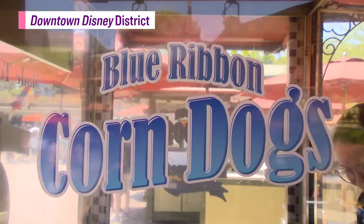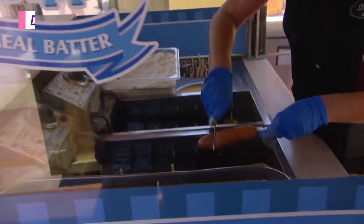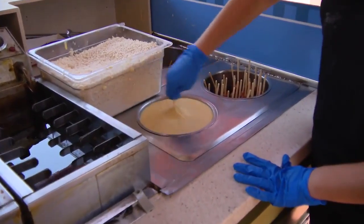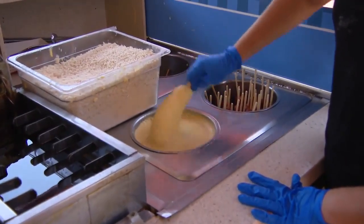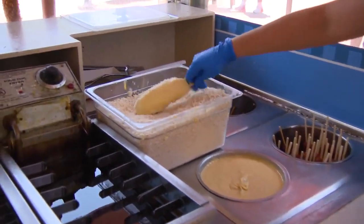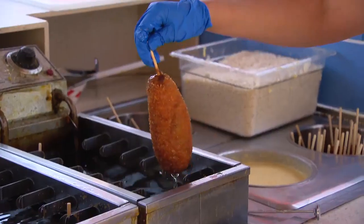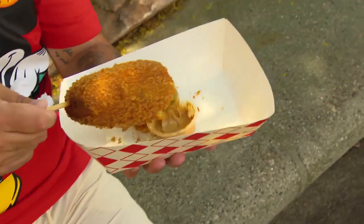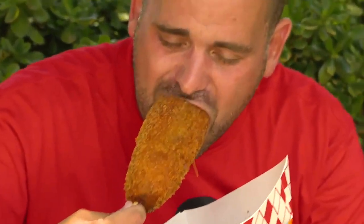I'm a huge corndog fanatic, and this is Blue Ribbon Corndogs. Let's go check this out. I've been eating all day, but there's always room for corndogs. This is our corned batter, and then it is rolled in panko breadcrumb. I know I'm going to have the best corndog of my life — and it's a pickle corndog. Look at this. A pickle corndog — I'm going to wear half this on my shirt.